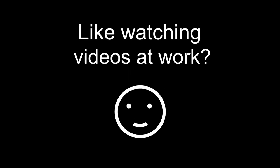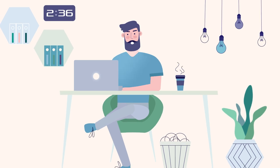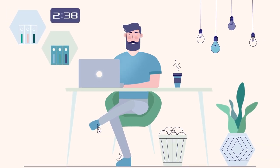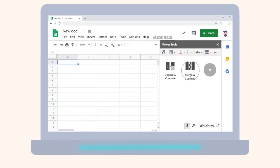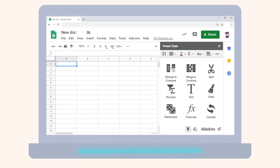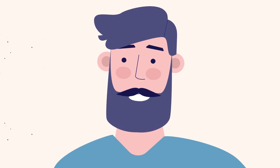Psst! Like watching videos at work? Me too! Because I get the job done fast thanks to Power Tools. Working with spreadsheets used to drive me crazy. But with Power Tools for Google Sheets, I can forget all about those complicated formulas and endless masses of data. Look how easy things are now.